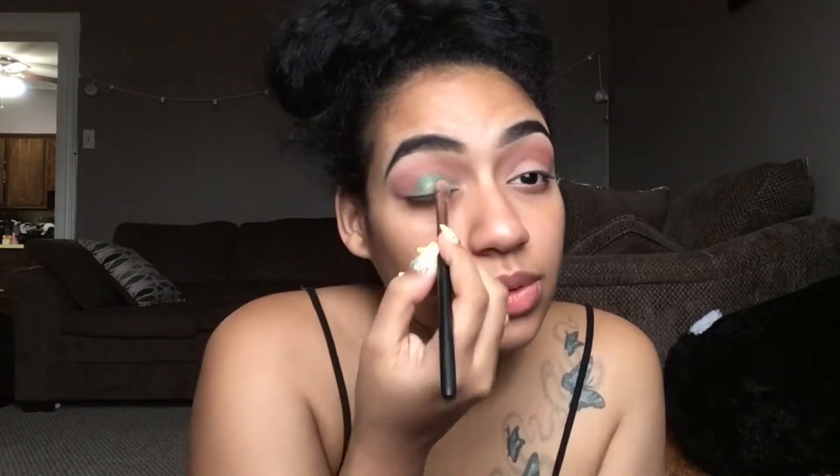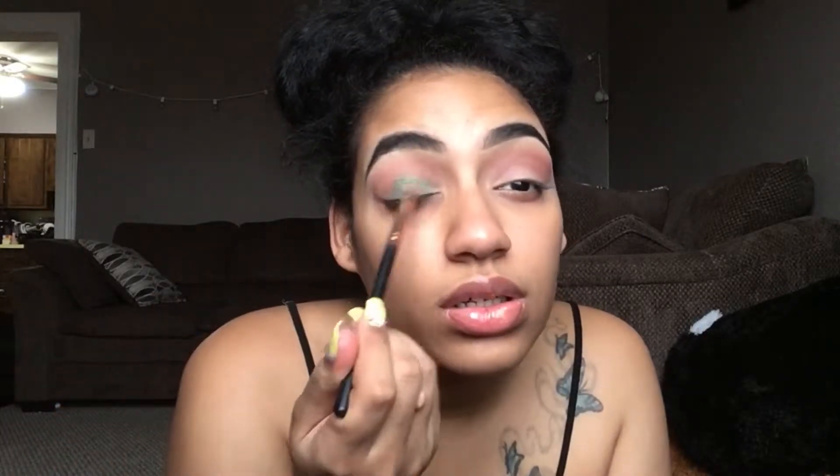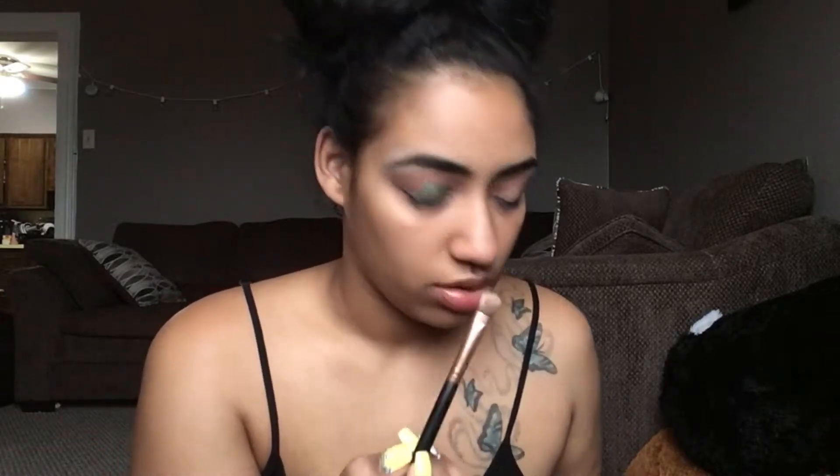It's a really deep pretty green and I don't think I have anything like this in my collection. It looks a lot lighter on camera — this is going on completely dry. I'm going to wet the brush when I apply it on this eye just to see if that makes a difference. Not that big of a difference, so I would just go in with this formula dry — it doesn't make a difference.